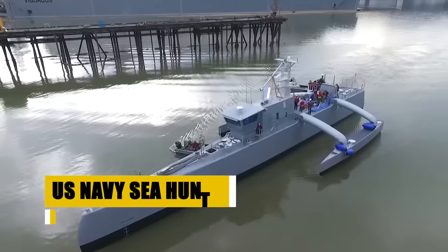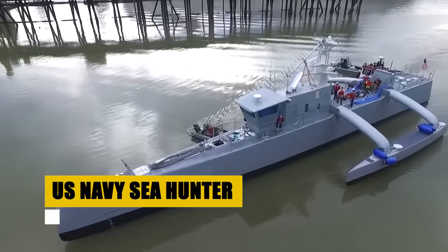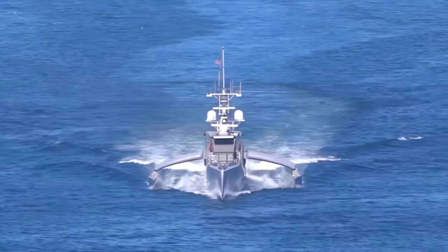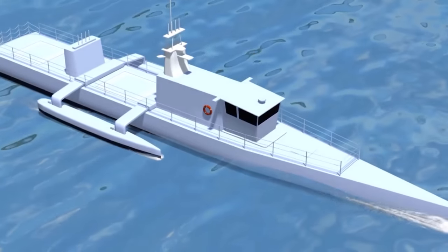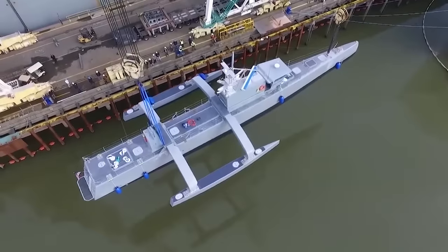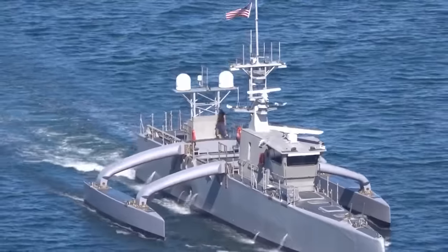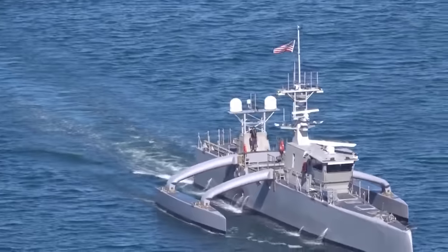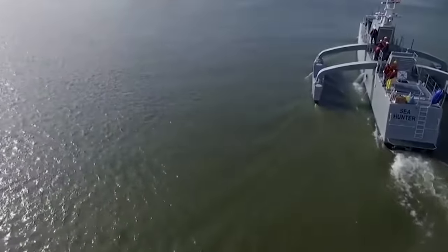The Sea Hunter marks a groundbreaking advance in autonomous naval technology. Initiated as part of DARPA's active program, this unmanned surface vessel sets a new standard in anti-submarine warfare. Capable of enduring missions for up to 90 days and covering a range of 10,000 nautical miles, it autonomously patrols the open seas, relentlessly pursuing concealed dangers. Designed for the relentless pursuit of underwater adversaries, the Sea Hunter employs cutting-edge sonar technology to detect and track submarines with unparalleled efficiency.